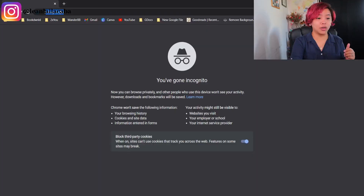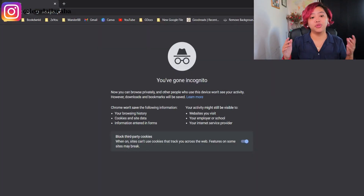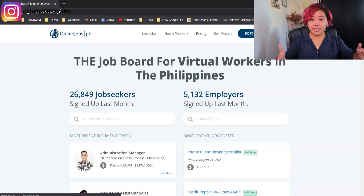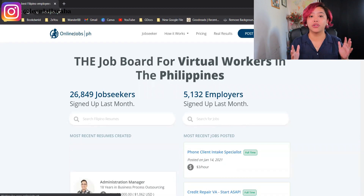I have a ton of insight from the employer's perspective of what it looks like to us when you're applying, so make sure to tune in for those tips. The first thing you're going to want to do is go to onlinejobs.ph. I'm using an incognito window just to make sure you guys can see it exactly as it would appear on your browser, since I've opened the site before and it might look different for me.